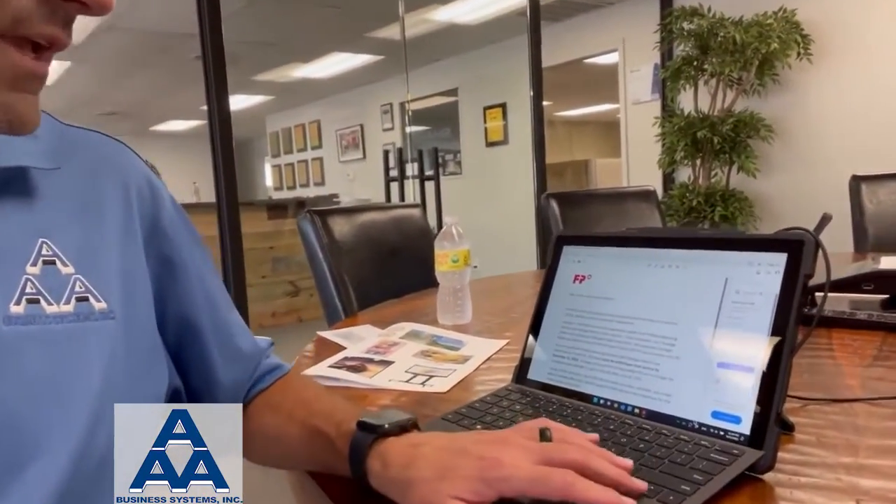I'm reading this because this is actually a document that has been sent out. If you do not have a postage meter that has IMI compliancy, then you are going to be in a world of hurt come December 2024 per the Postal Service. Please give us a shout here at AAA Business Systems — we'd love to talk to you about postage meters. Have a great week, everyone.